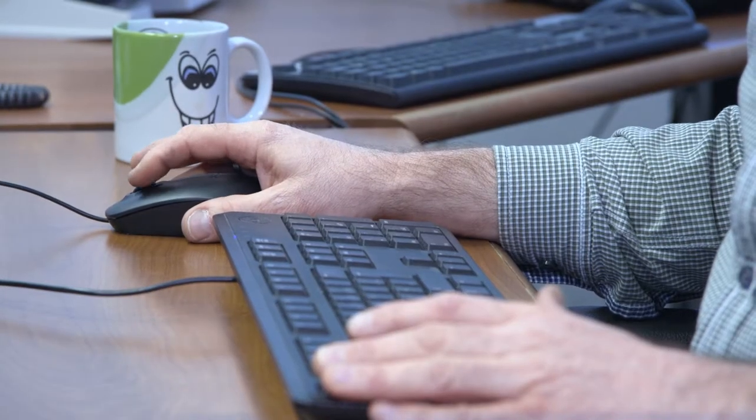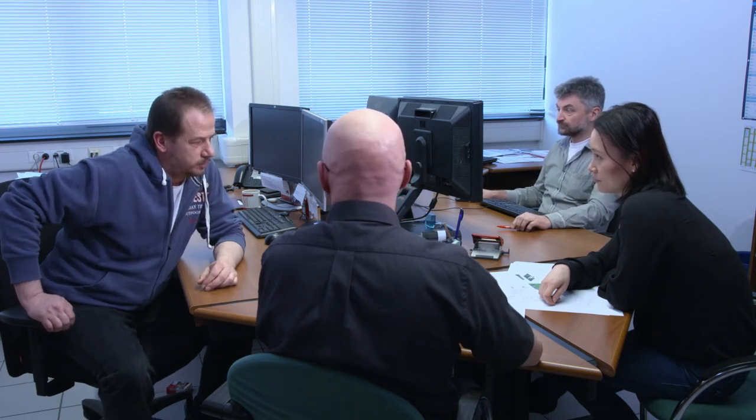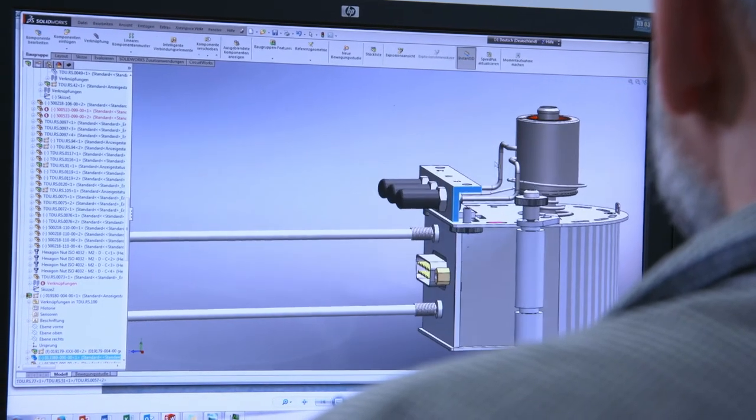And it's all made in Germany. Gerstl has highly qualified staff in engineering, research and development, as well as production. Scientists, engineers, precision mechanics, and software developers all contribute to the high performance and high quality.